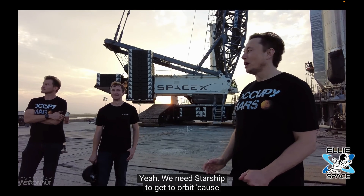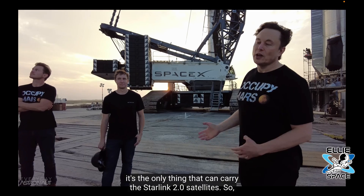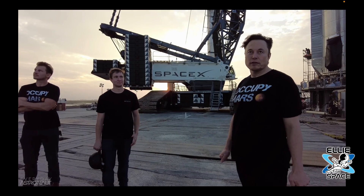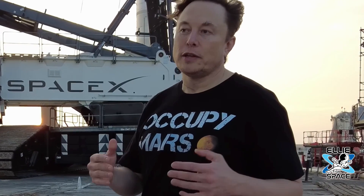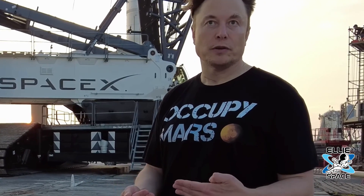Check out this clip from a recent Everyday Astronaut interview with Elon Musk. The success of Starlink is hinging on Starship — we need Starship to get to orbit because it's the only thing that can carry the Starlink 2 satellites. Falcon has neither the volume nor the mass-to-orbit capability required for Starlink 2. They do need this rocket that hasn't yet flown — yes, that is true.